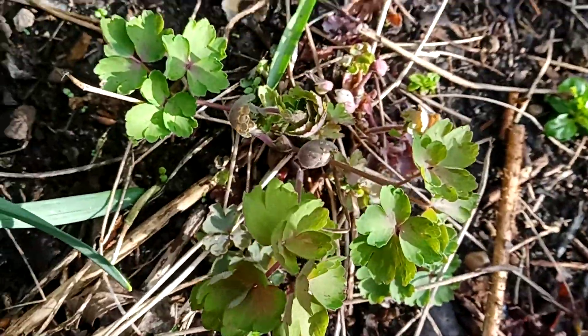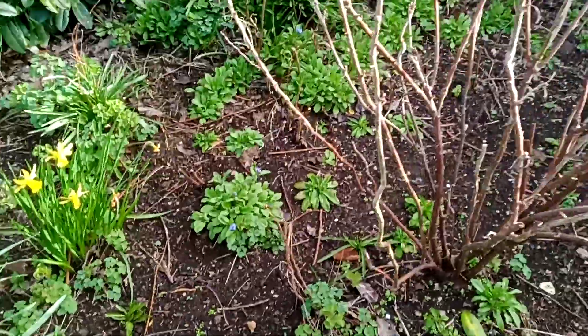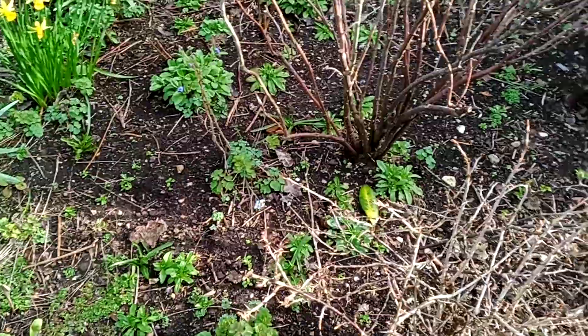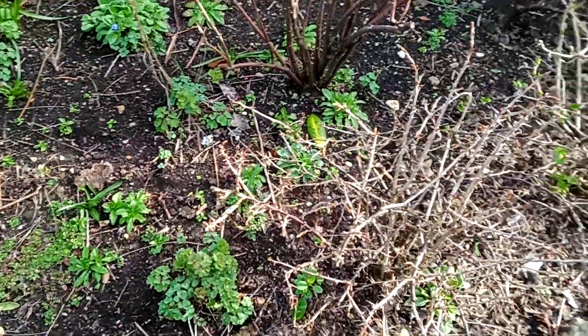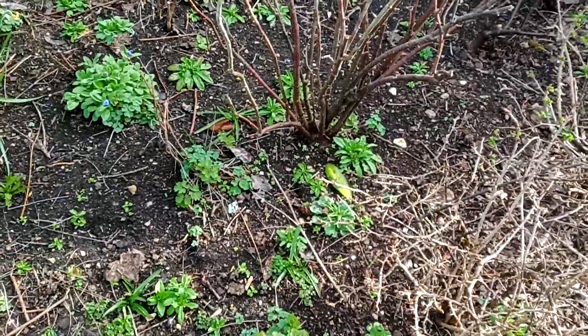I'll zoom in — these are aquilegias, and aquilegia is another beautiful spring flower. They're very easy to grow; once you've got them you're going to have them forever, because they just reproduce loads of seeds and grow off those seeds. The root stays for a few years and they grow really well.